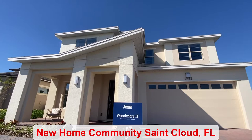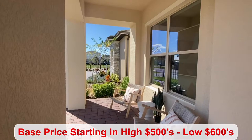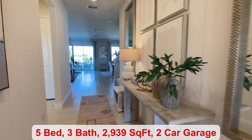The St. Cloud community is only about 15 to 20 minutes away from Lake Nona. As you can see, it's absolutely beautiful. You have an HOA of only $69 a month, and the base price starts in the high $500s to low $600s. There is a CDD — it's $113 a month. Some of your amenities include a pool and cabana, and there's also a dog park.